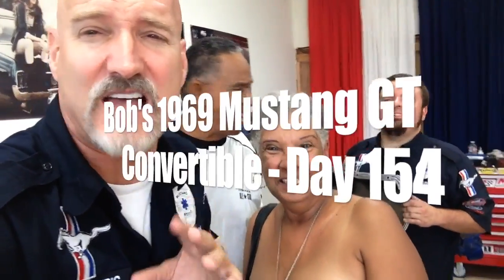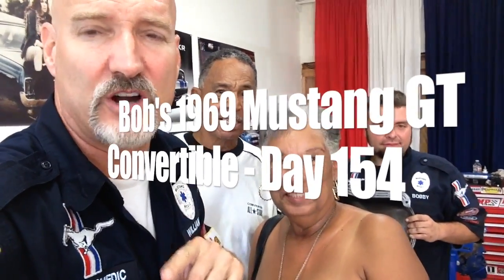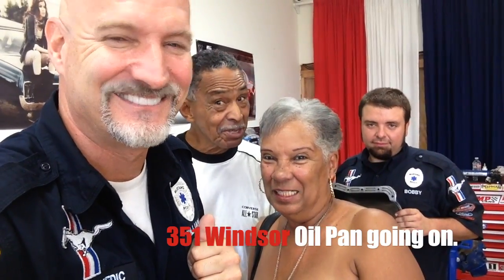Let's move over to Bobby and look at the oil pan going on — the great work he's doing. So we're going to take a look at this 351 Windsor with the oil pan going on. This is the last time you guys are going to get a view of the inside of this engine. When we run her and she goes back in, as long as everything works out — and it's going to work out.